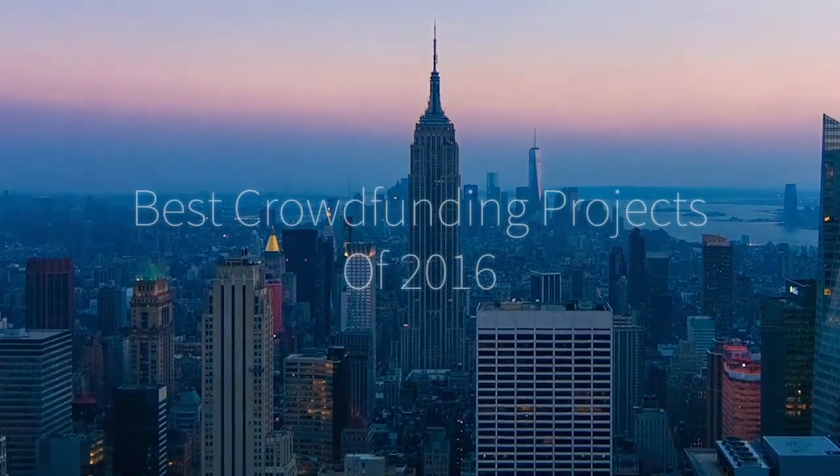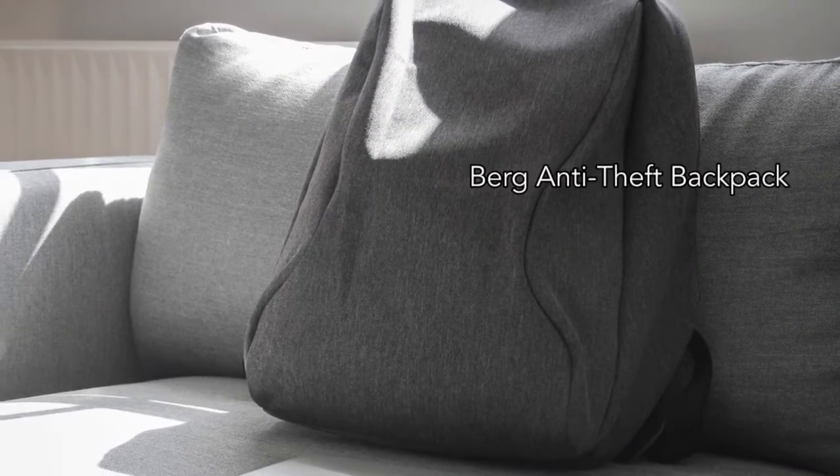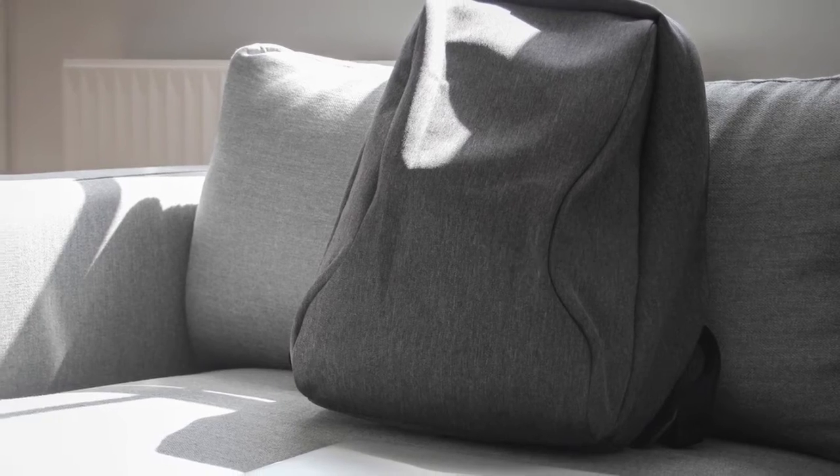Hi there, this is Wes with the Gadget Flow and these are our favorite crowdfunding campaigns of 2016. First, we have the Berg Backpack, the best anti-theft everyday backpack with a hidden zipper located… wait, I can't tell you that!